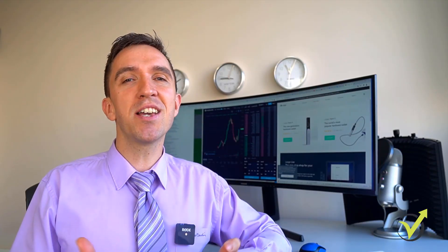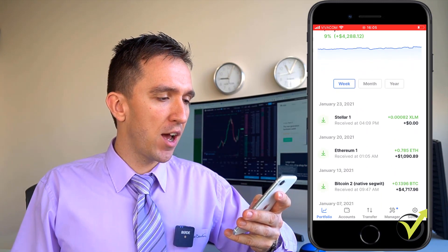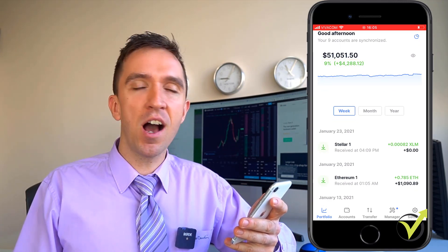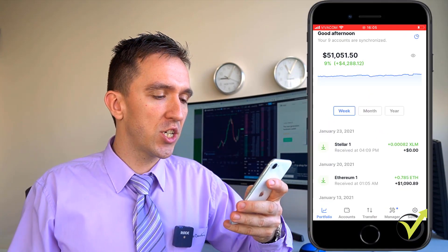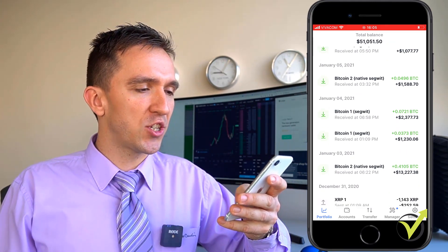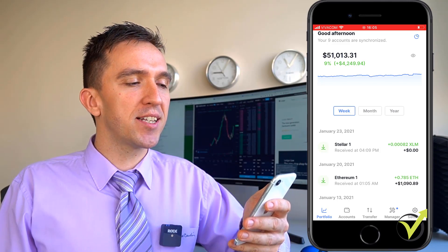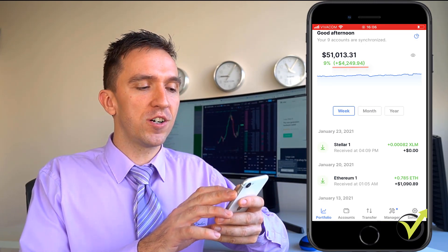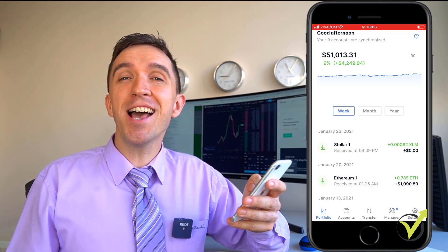Ledger is probably the safest place where you can secure your cryptocurrencies. If I show you my Ledger Live app right now, you will see that I already have above $51,000 and I feel super safe having it in there because it's a hardware wallet — it's offline and that's one of the reasons it's the most secured. Overall you will see I keep safely here above $51,000, and just in the last one week I have over $4,000 of profit, which is about 9 to 10 percent as the Bitcoin value grows.